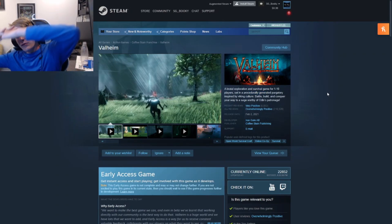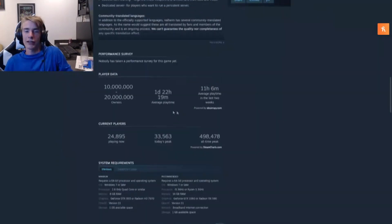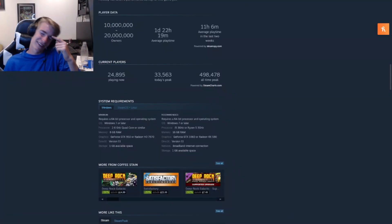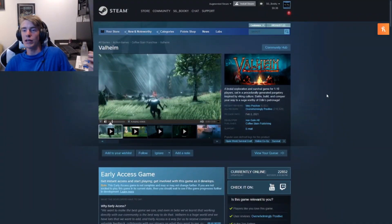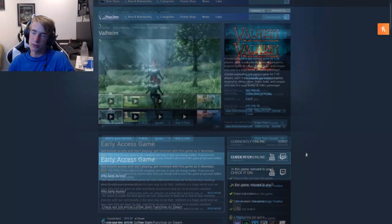Next we've got Valheim. I've never played Valheim personally. It's still in Early Access, but it's so popular — somewhere between one to twenty million people have played it. It's a one-to-ten-player survival game, very popular, and right now it is the lowest it has ever been. The historic low is $20 and right now it's $18. A lot of my friends have it — great game.